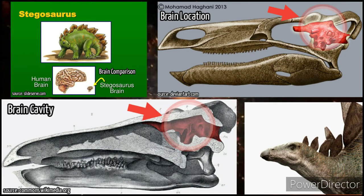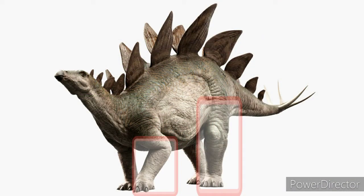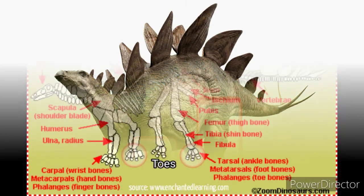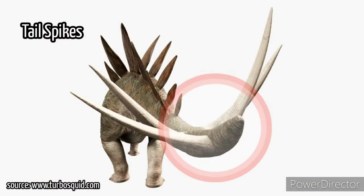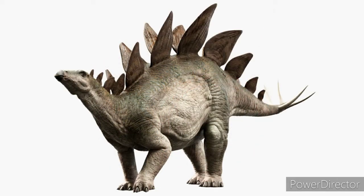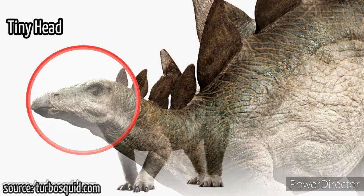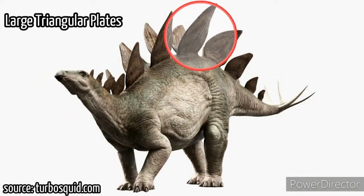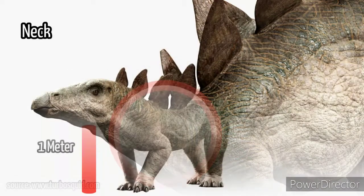Stegosaurus had front limbs much shorter than its powerful hind legs, which gave it a slightly strange silhouette. The hind feet had three short toes while the front feet had five. Stegosaurus had four spikes at the end of the tail. The body, tail, and hind legs were very strong. The head looks tiny compared to the rest of the body, and its short neck hung low — not more than three feet (one meter) above the ground.